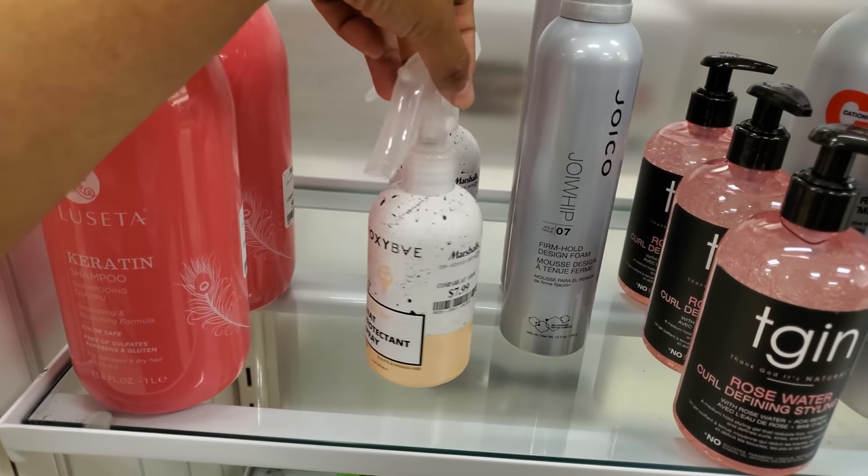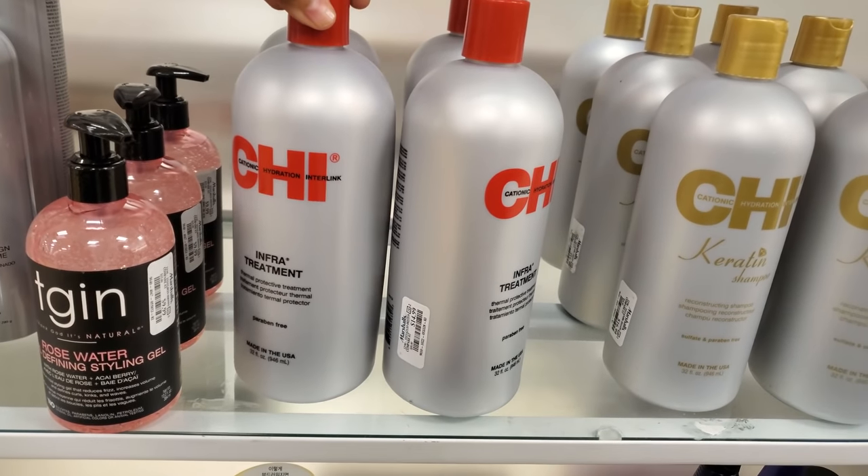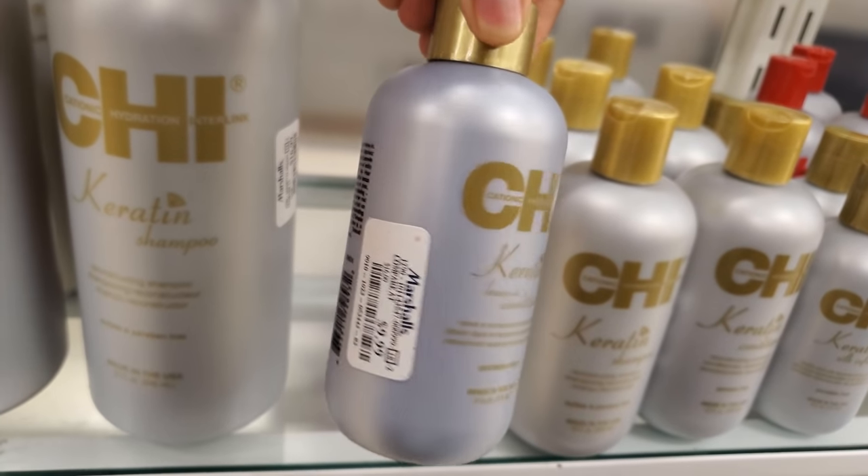In hair care, there's a heat protectant spray for $8 — actually pretty good. The CHI is $15, and this leave-in conditioner is going to be $10.